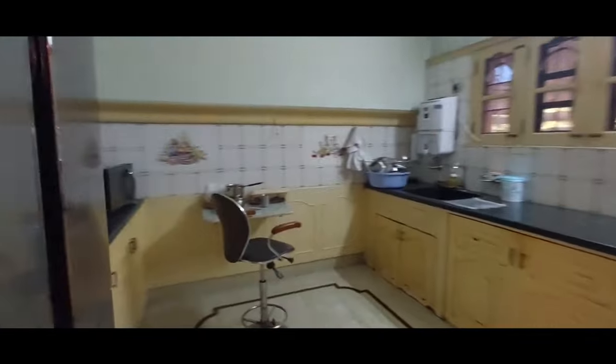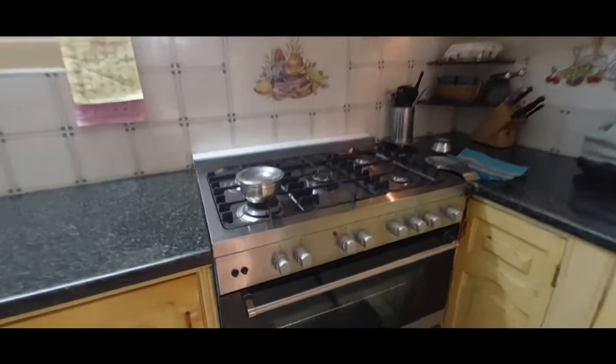See how spacious the kitchen is. There are sufficient cupboards. This is an open kitchen. The kitchen platform has been done with granite. The kitchen has an attached store room with sufficient cupboards — it can accommodate a lot of storage very well.